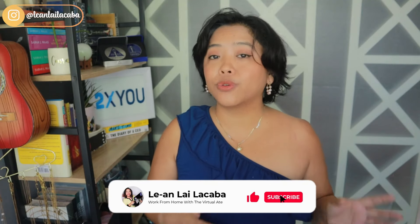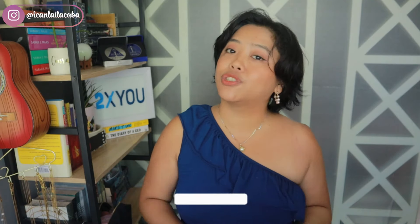Are you ready to learn how to write an application letter or a cover letter that will actually get you seen and hopefully hired? In this video I'm going to walk you through how to write a really good application letter or cover letter as you're applying for jobs, whether you're a virtual assistant or a freelancer.